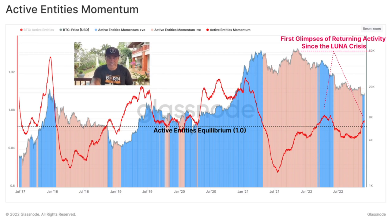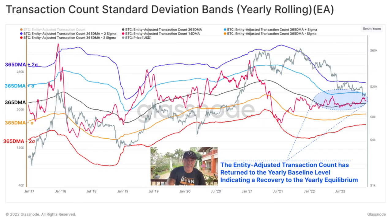The Active Entities Momentum chart shows exactly the same: how many BTC active entities — that red line — peak in bull markets and bottom in bear markets. In bull runs we are peaking, in bear runs we are bottoming again. We are now slowly crawling up again. We did bottom, and we are starting to crawl up — we have the first glimpse of returning activity since the Luna crisis. Really positive news.